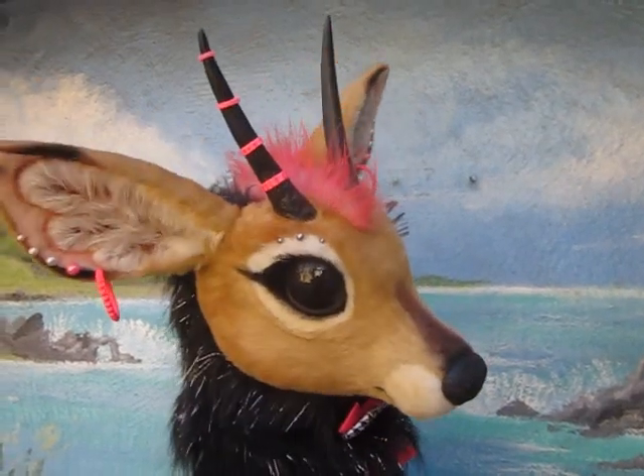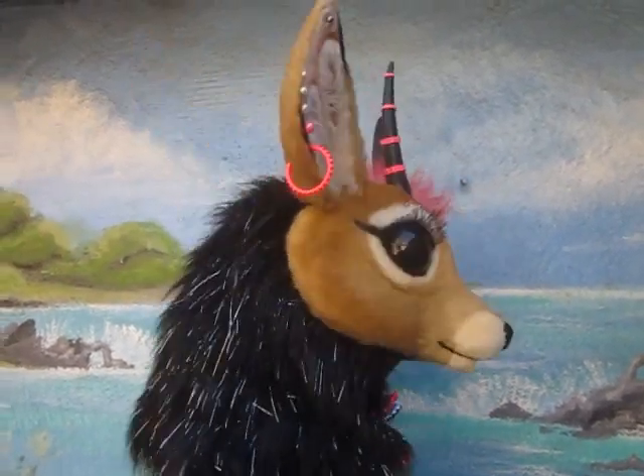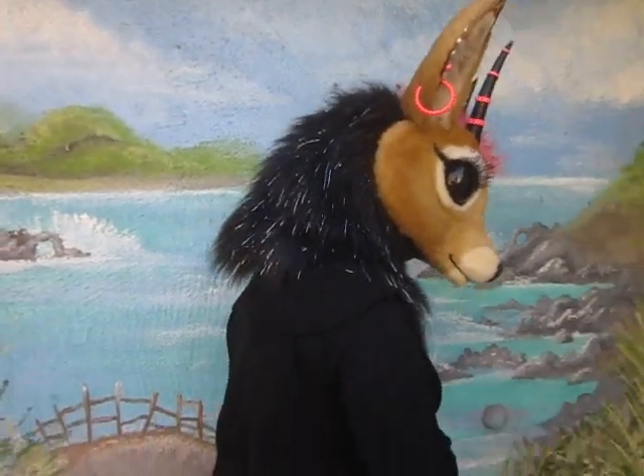This is the Steinbach Antelope. I currently have her for sale, and I'm here to show off some of her options.